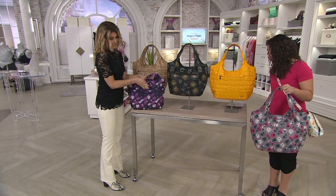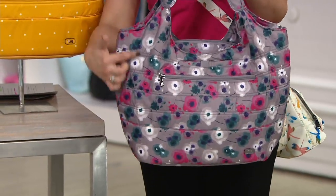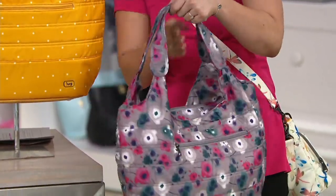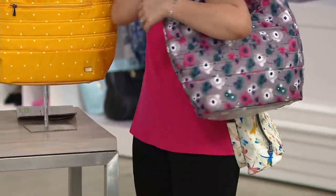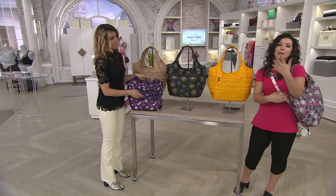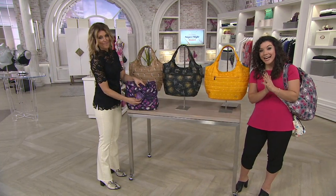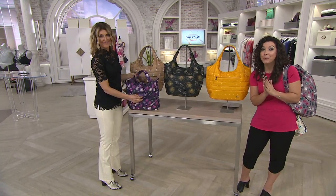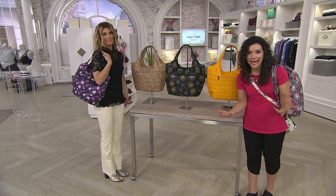Let me give you the measurements too. It's 20 and a half inches in width, 11 and a half inches in height, and a five inch depth on the bottom. The handle drop is 10 inches. But look — if you need it to squish down, you can. It weighs only about a pound — 16 ounces, practically nothing. If you're traveling and you know you're going to bring souvenirs home or you want to pack this flat in your suitcase, you definitely can. It's so lightweight.